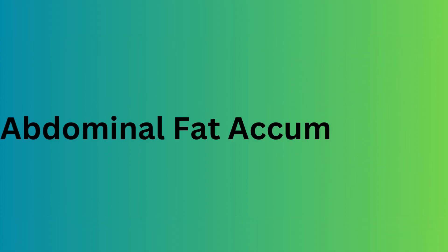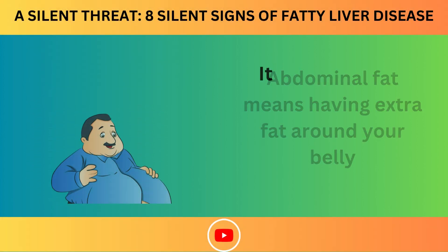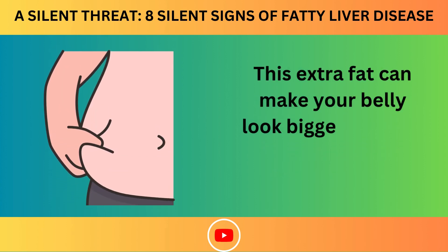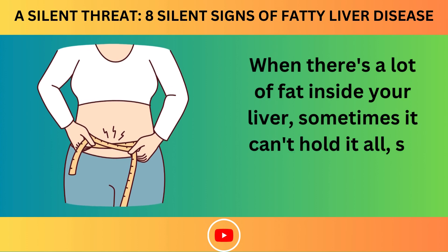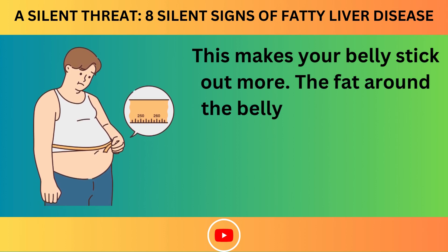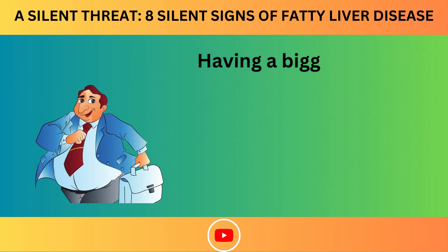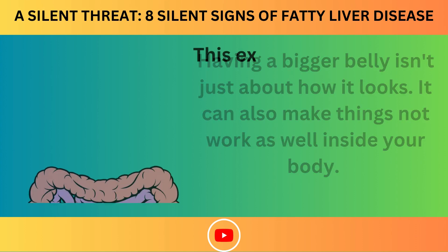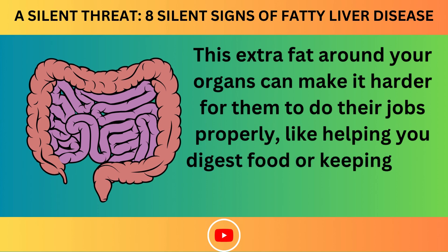Number 2: Abdominal Fat Accumulation. Abdominal fat means having extra fat around your belly, stored inside and around the tummy area, making your belly look bigger and feel a bit hard. When there's a lot of fat inside your liver, it can start pushing outward, making your belly stick out more. This extra fat around your organs can make it harder for them to do their jobs properly, like helping you digest food or keeping your blood pressure steady.